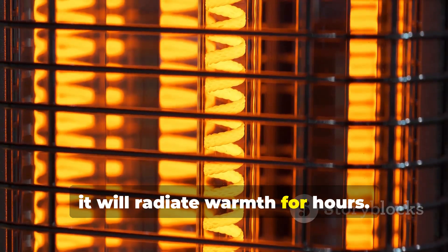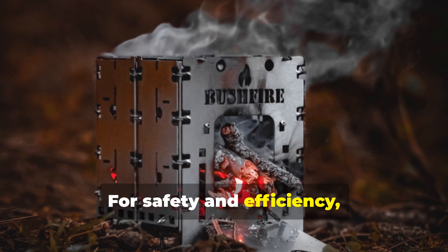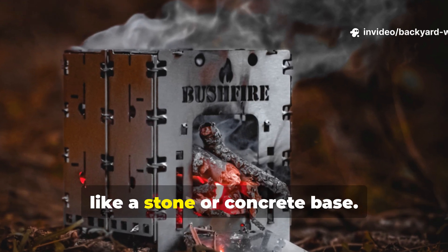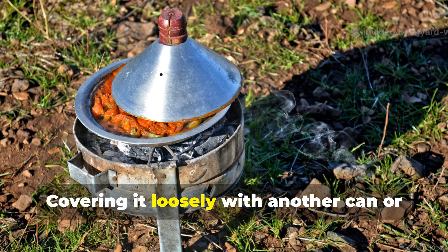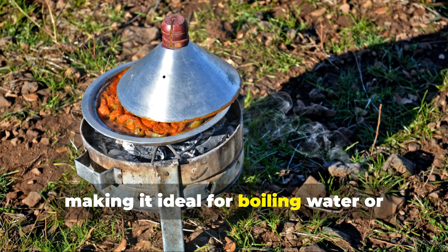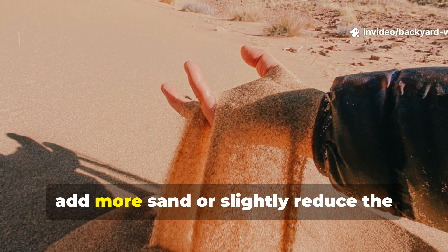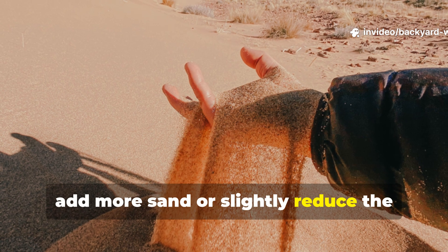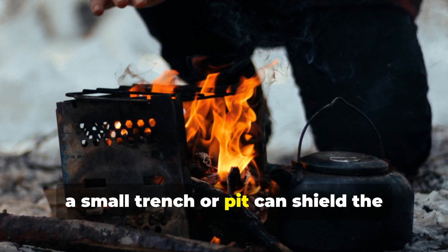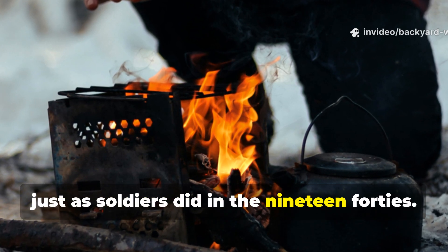Once the metal heats up, it will radiate warmth for hours. For safety and efficiency, place the heater on a non-flammable surface like a stone or concrete base. Covering it loosely with another can or pot can help direct the heat upward, making it ideal for boiling water or warming food. If you want longer burn time, add more sand or slightly reduce the amount of fuel. In cold, windy conditions, a small trench or pit can shield the flame while trapping the heat, just as soldiers did in the 1940s.